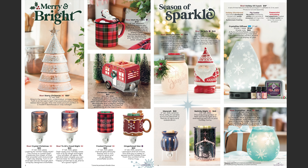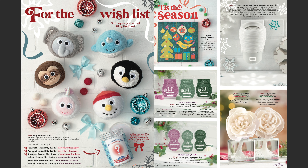The penguin, the snowman, and the Fawn Owl will be in Very Merry Cranberry — these are our holiday Bitty Buddies. The elephant, the sloth, and the unicorn will be in Black Raspberry Vanilla. Of course we also have our 12 Days of Scentsy Calendar back — there are wax cubes, laundry and body samples, pretty much everything, and it retails for $30.